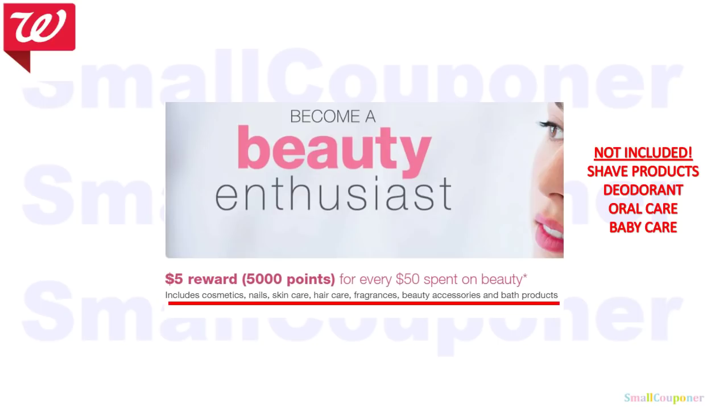What is not included: shave products, deodorant, oral care, and baby care — all personal care items are not included. For example, the Banana Boat Lip Balm and the Hawaiian Tropic Lip Balm are personal care items. Do not include those in a beauty scenario because you may not receive your beauty points if you use them as a filler item.